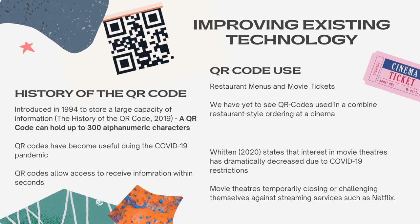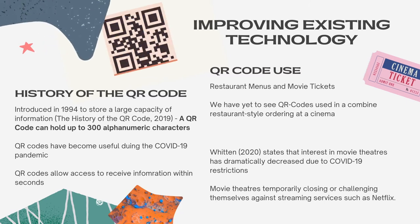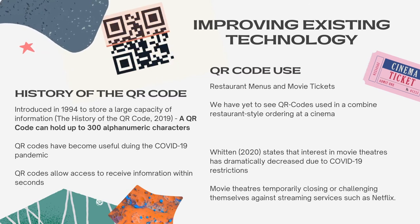QR codes were first introduced in 1994 with the goal of being able to store a large capacity of information as mentioned by the history of the QR code. The need for QR codes has come into play in recent years, specifically with the issue of the current COVID-19 pandemic. These QR codes allow us to access and receive a vast amount of information within seconds. QR codes have been used in restaurants and cafes to order straight from personal mobile devices with minimal contact with others, which is important with social distancing.